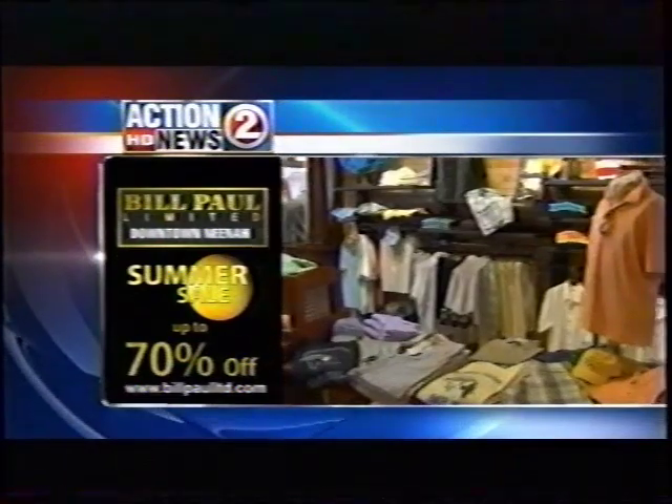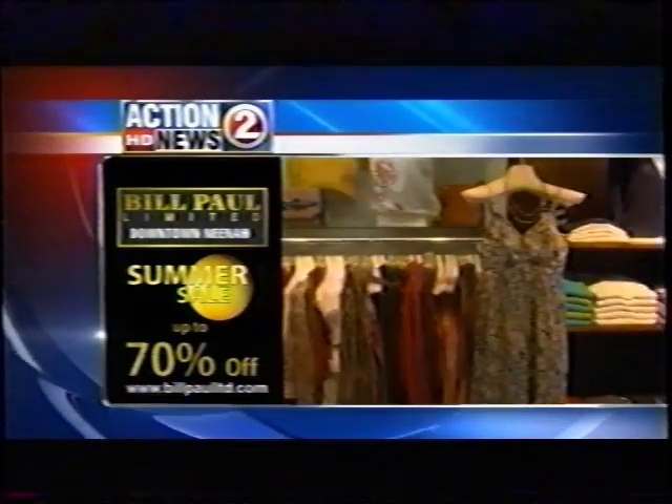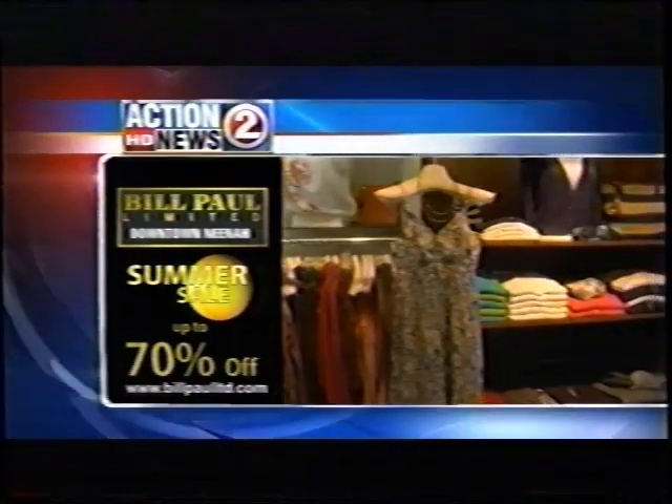Bill Paul Limited summer sale continues. Additional markdowns of up to 70% off spring and summer clothing. Sportswear, shoes, and accessories for men and women. Bill Paul Limited. Downtown Nina. Wisconsin's finest clothier.